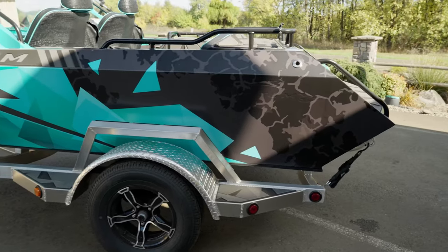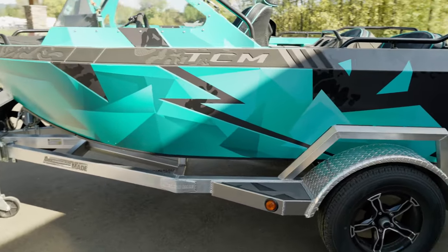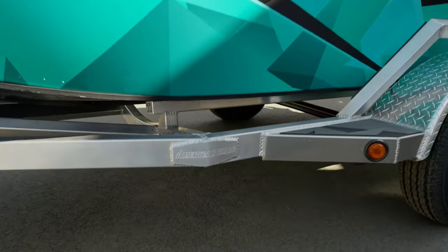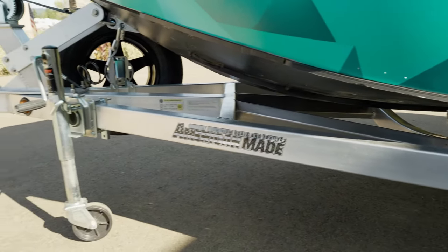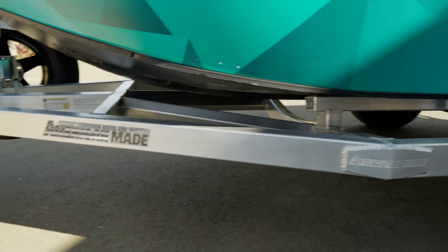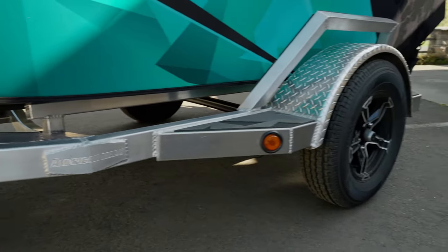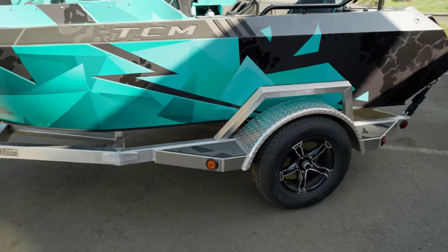We can also offer this as a package with or without the trailer. These trailers are beautiful aluminum trailers made here in Oregon — very lightweight, about 300 pounds. They come with a spare, matching tires and wheels for your spare, and all LED lighting.